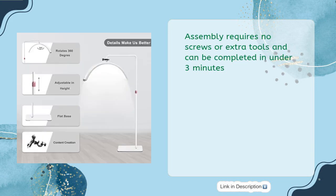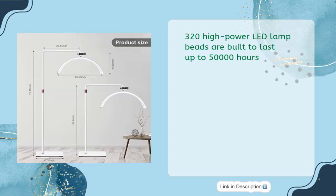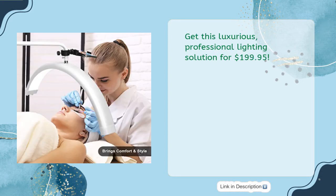Assembly requires no screws or extra tools and can be completed in under 3 minutes. Change the color temperature according to your needs, from 2700K to 5600K. 320 high-power LED lamp beads are built to last up to 50,000 hours. The adjustable stand extends from 37 inches to 68 inches, and a stable flat base makes it hard to tip over. Get this professional lighting solution for $199.95.